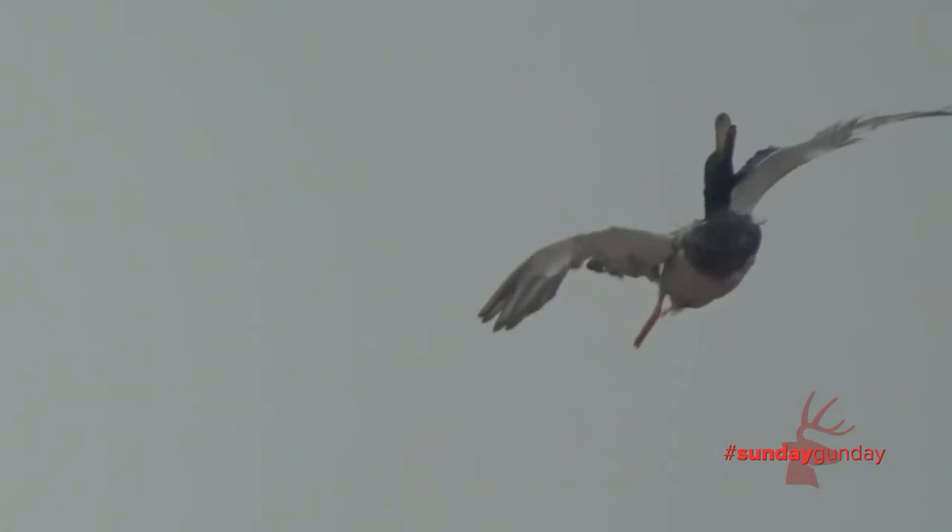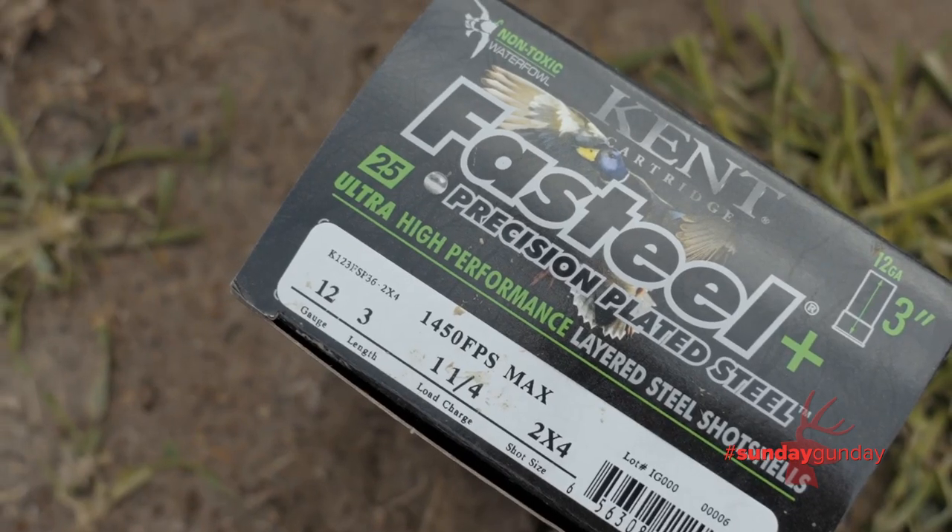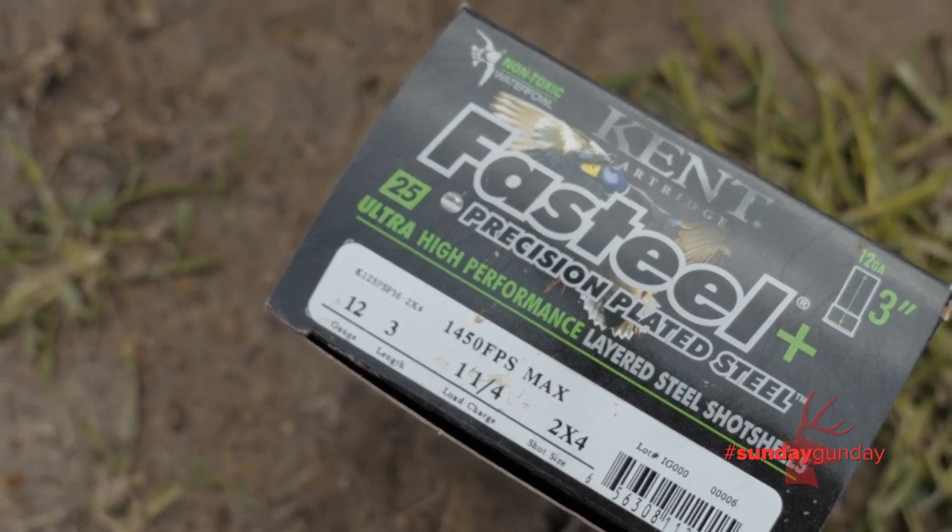To learn more about it, be sure to visit kentcartridge.com, and for more Sunday Gun Day any day of the week, visit americanhunter.org.